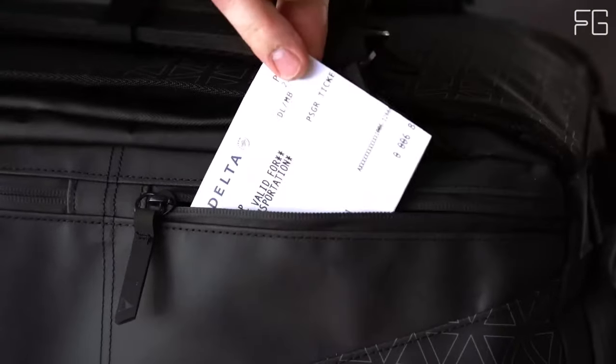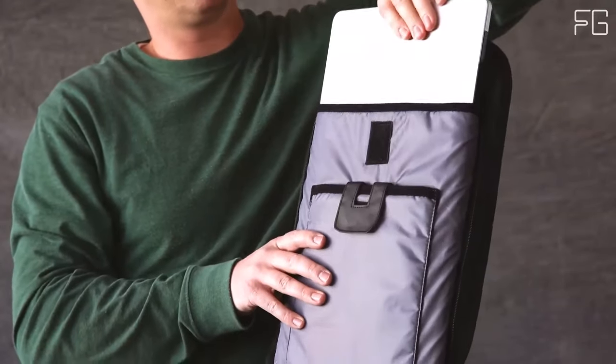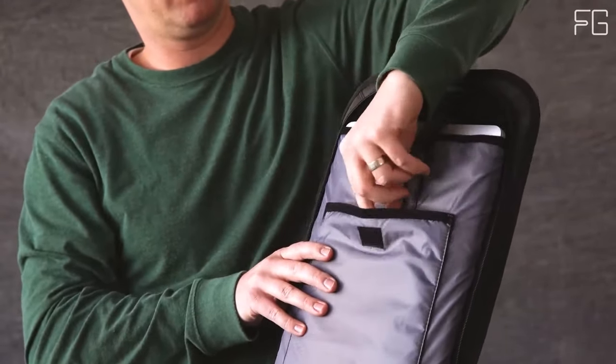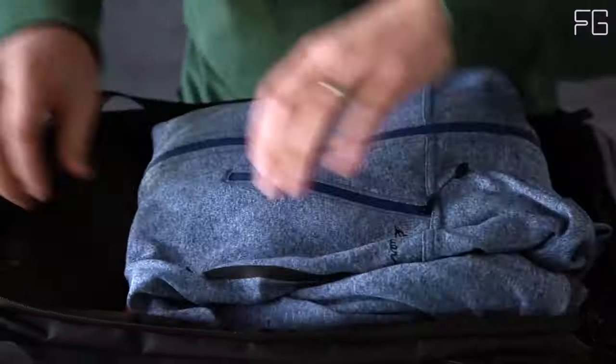The dedicated laptop compartment keeps your computer safe and secure. The Nomadic Travel Bag is a top-tier travel companion that offers versatility, innovation, and security in one package.